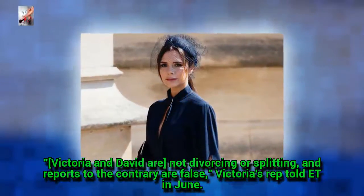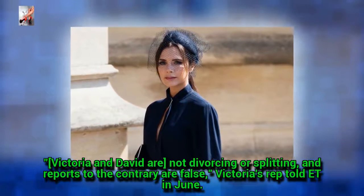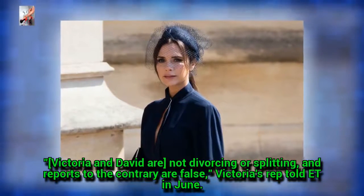Victoria and David are not divorcing or splitting, and reports to the contrary are false, Victoria's rep told E.T. in June.